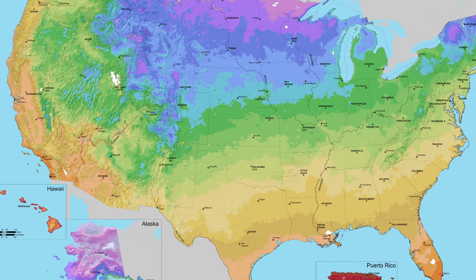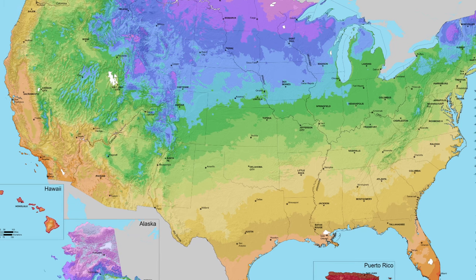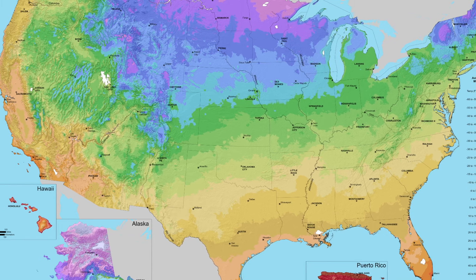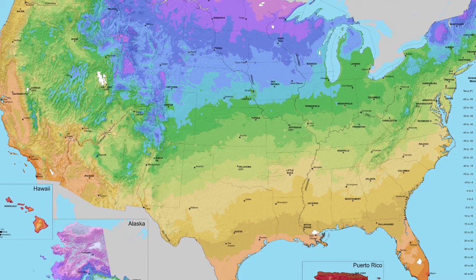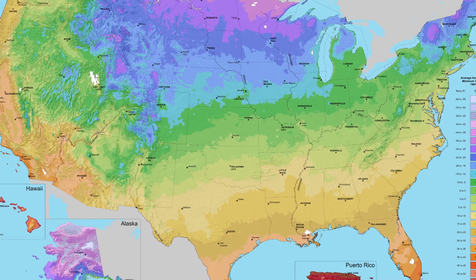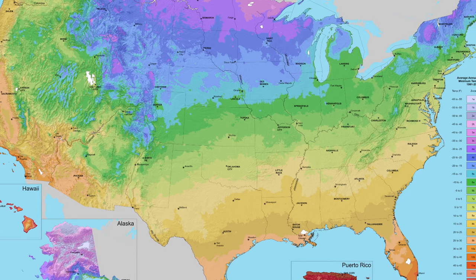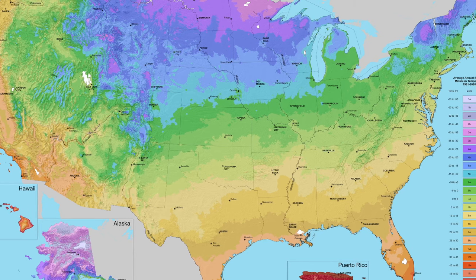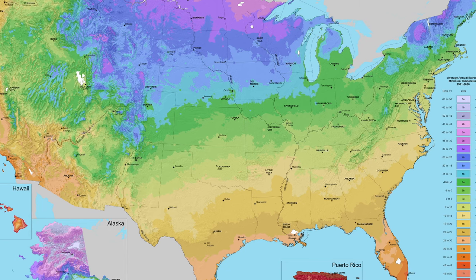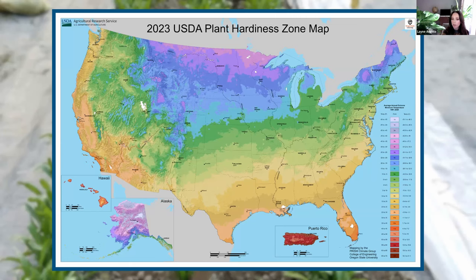This 2023 map has been updated to take into account data from a more recent time period. The 2012 map was based on data from 1976 to 2005, and the new map is based on data from 1991 to 2020. In addition to that, the USDA references the use of increasingly sophisticated mapping methods as well as the inclusion of data from more weather stations — the 2012 edition had just under 8,000 weather stations reporting, and this new one has 13,412.